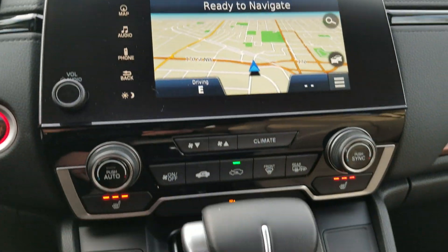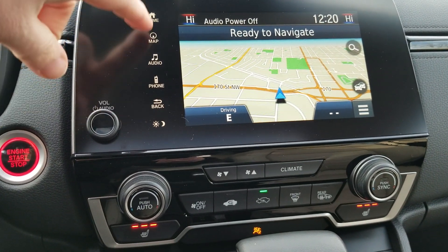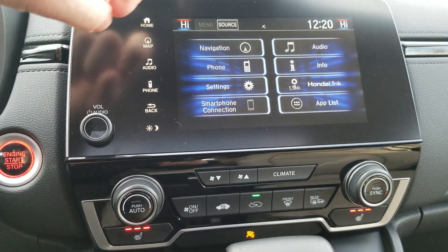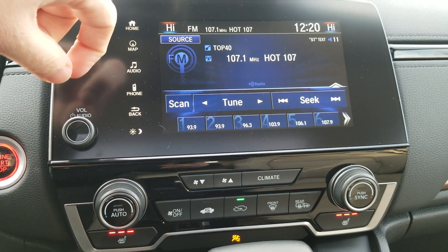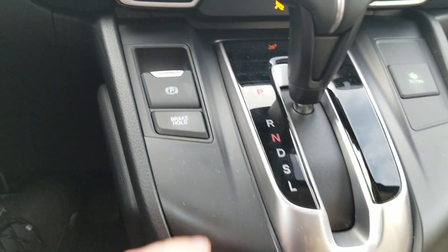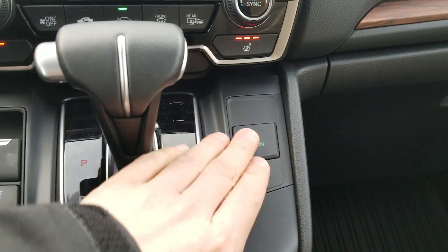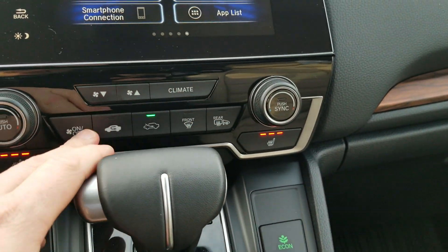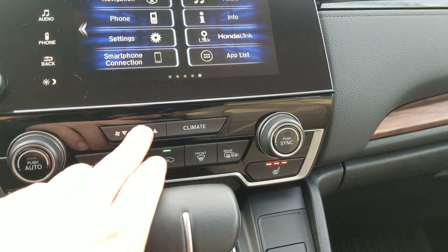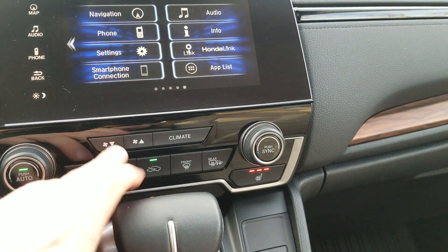It comes with navigation and satellite radio as well. Looking down here, it's got the automatic parking brake, eco mode, heated mirrors, and digital dual climate control with automatic climate control too.